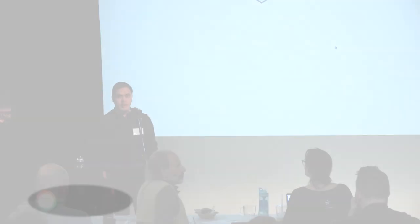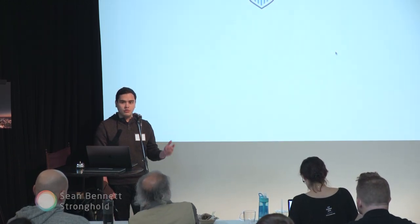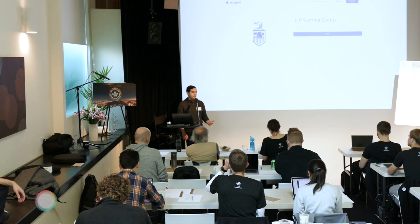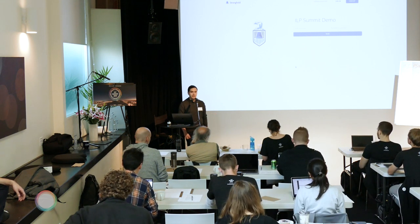Hi everyone, my name's Sean. I am CTO over at Stronghold. I used to actually operate one of the early Ripple gateways back in 2014, back when Ripple Trade was still a thing. I remember hearing about Interledger back then — obviously quite a different project — but really excited to be getting to know what Interledger is now.